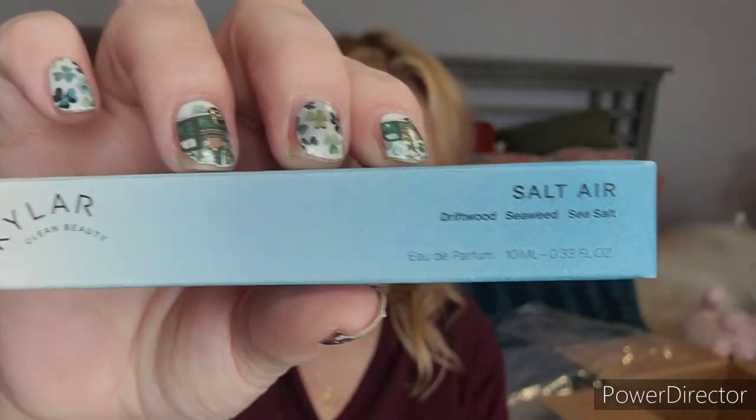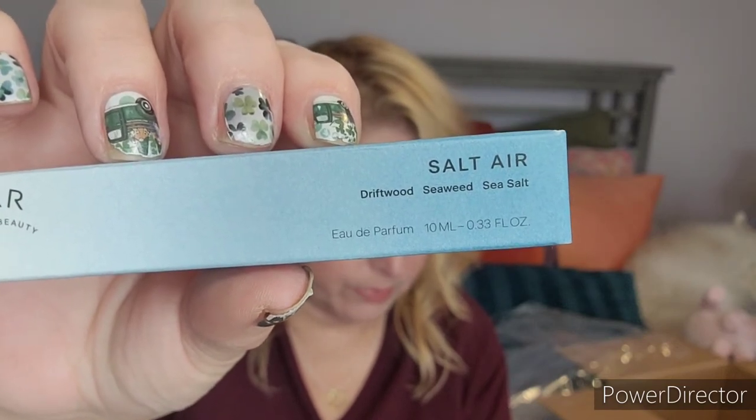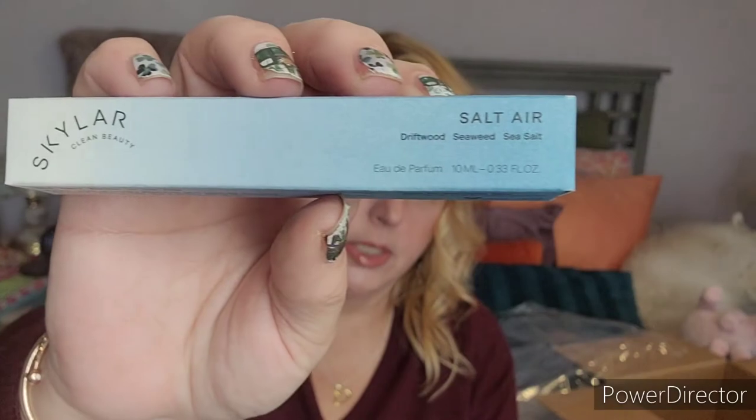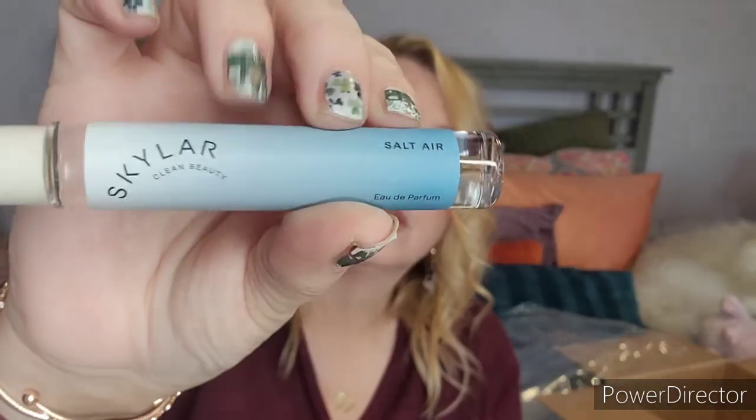The last item is the Salt Air Roller Ball by Skylar. The scent is described as a perfect seascape with driftwood and green sea mingling to invoke summertime feelings. Look at how lovely that is! It smells really nice — it smells just like ocean air with a little bit of sea salt. Beautiful — I love this. This is going to be a go-to scent for me. I didn't put any perfume on today, so now you know I smell good!